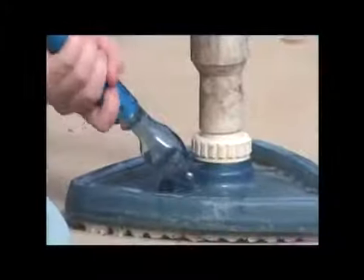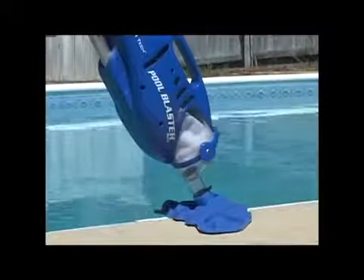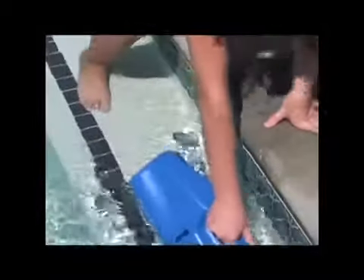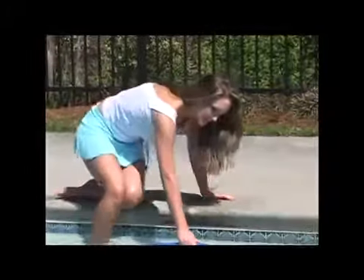In the time it takes for you to set up one of the other vacuums, you can be done cleaning your pool with the Pool Blaster Max. You can even remove the vacuum head for powerful, quick spot cleaning. And when you're finished, simply plug in the advanced, rechargeable battery, and the Pool Blaster Max is ready to be used again.